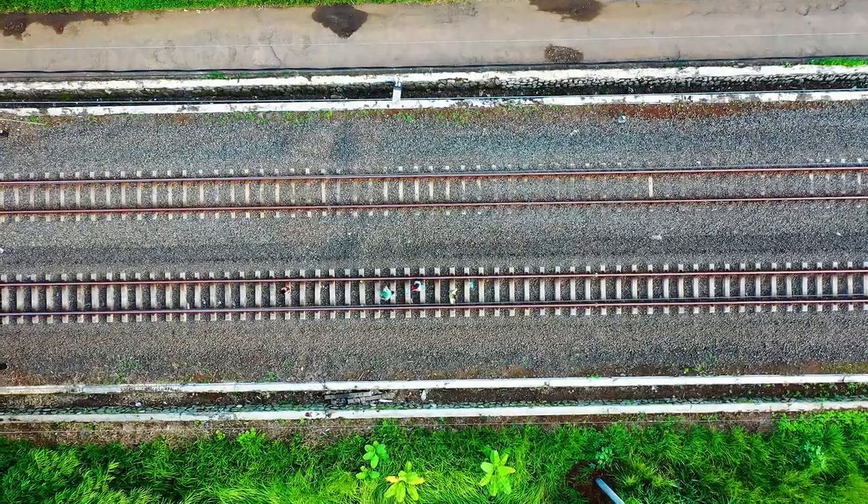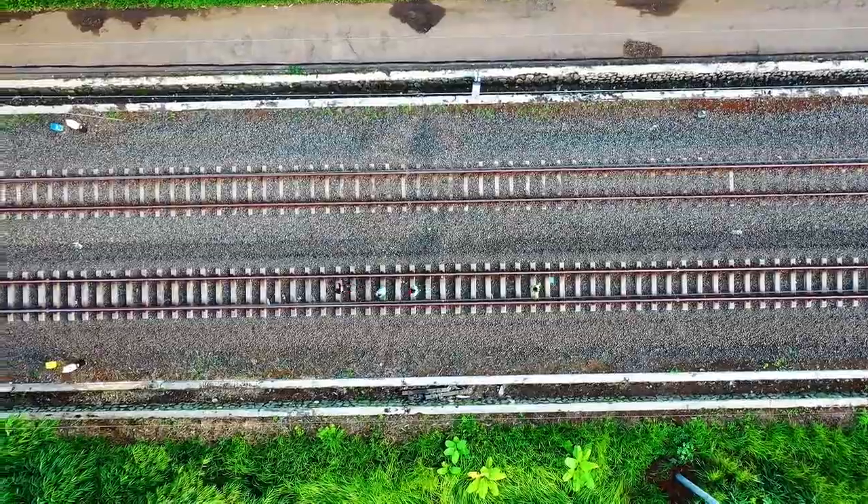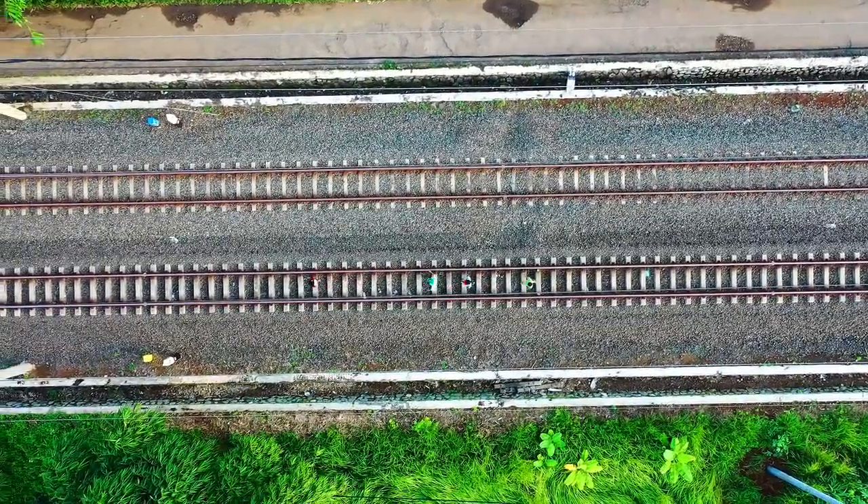We hope you have gained a deeper understanding of the importance of crushed stones in railway track construction. So friends, see you in the next video. Thanks for watching.